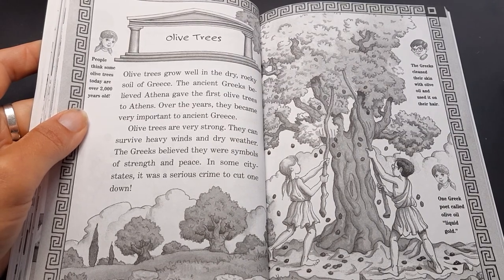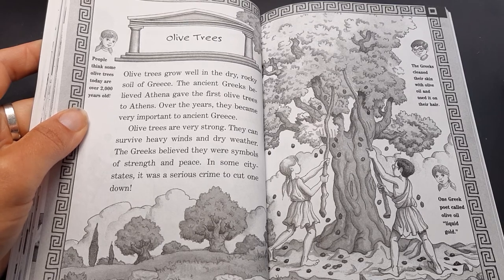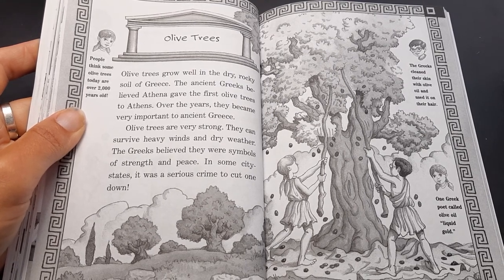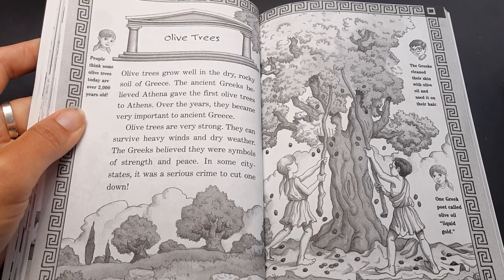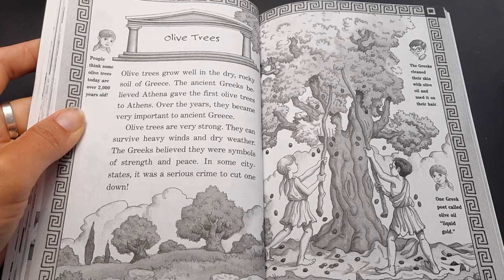Olive trees. People think some olive trees today are over 2,000 years old. Olive trees grow well in the dry, rocky soil of Greece. The ancient Greeks believed Athena gave the first olive trees to Athens. Over the years, they became very important to ancient Greece. Olive trees are very strong — they can survive heavy winds and dry weather. The Greeks believed they were symbols of strength and peace. In some city-states, it was a serious crime to cut one down. Jack says the Greeks cleaned their skin with olive oil and used it on their hair, and one Greek poet called olive oil 'liquid gold.'